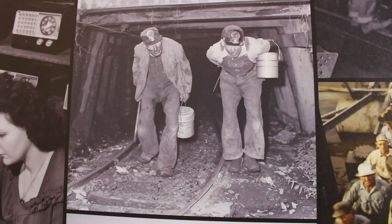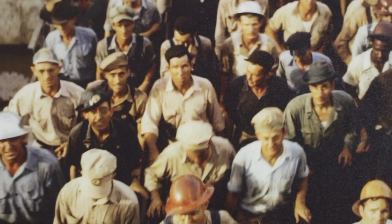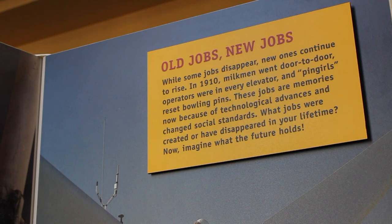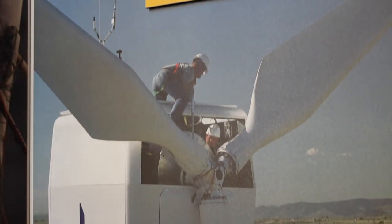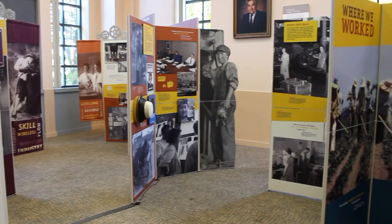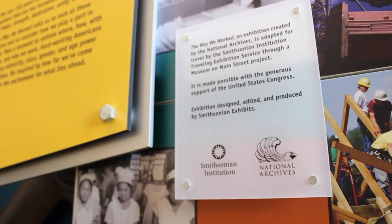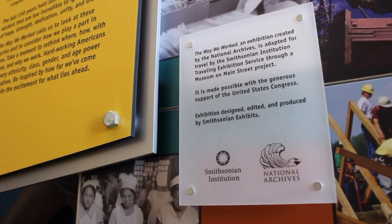We have a long and storied history. We have a great deal of pride in our jobs. It helps highlight the role that immigrants played in building our country, as well as the progression of safety and safety equipment on the job site and the different types of jobs. Jobs that had once solely been held by men are now held by men and women. The Way We Worked comes from the Smithsonian Institution's Museum on Main Street traveling exhibition program.